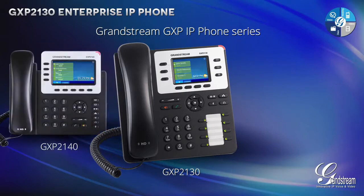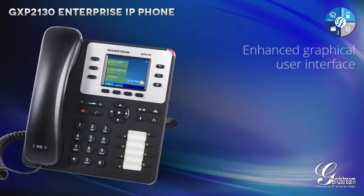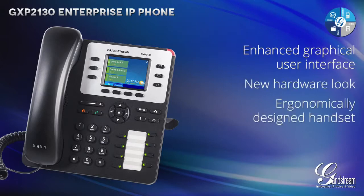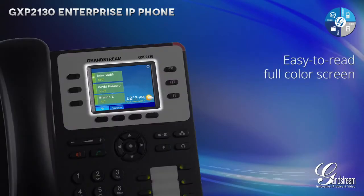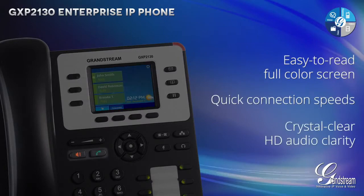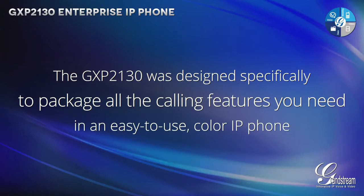The GXP2130 is the third member of Grandstream's GXP IP phone series to include a full-color display, joining the GXP2140 and GXP2160. Like those two models, the GXP2130 features an enhanced graphical user interface and a new hardware look featuring an ergonomically designed handset, as well as user-friendly key design and key placement. With an easy-to-read full-color screen, quick connection speed, and crystal-clear HD audio clarity, the GXP2130 was designed specifically to package all the calling features you need in an easy-to-use color IP phone.